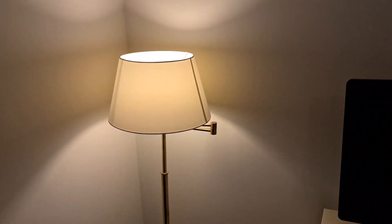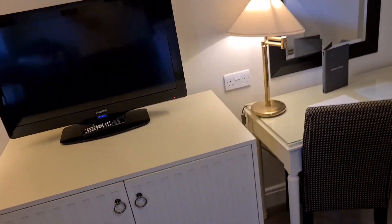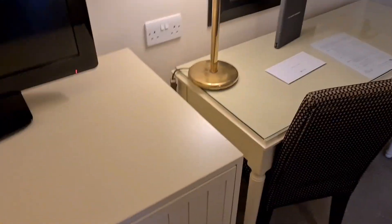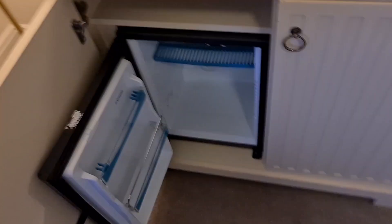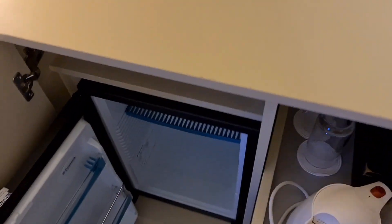We've got a lamp that can be pulled out, but I'll leave that because it looks a bit dodgy. There's a big TV with the remote and batteries, which is good. We've got a mini fridge, but there's no water or anything in there — I think a little bottle of water would have been a nice touch, but nothing.